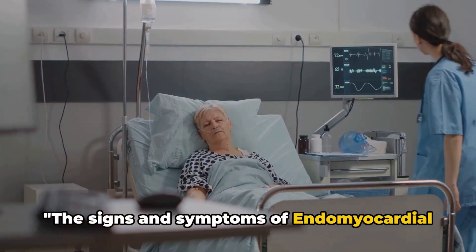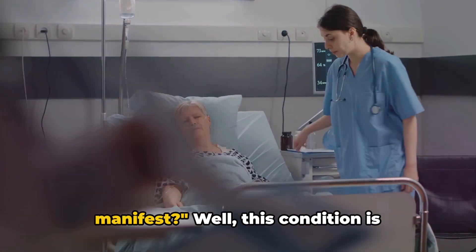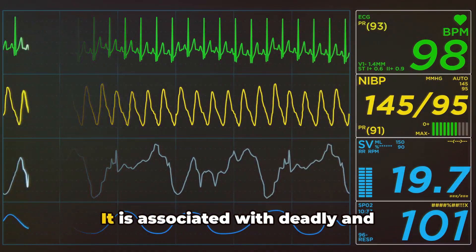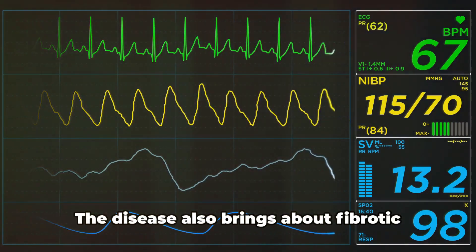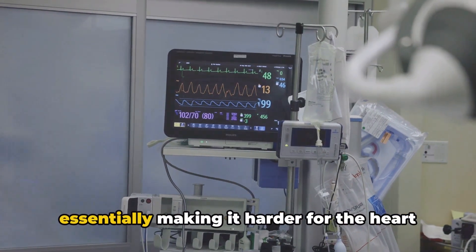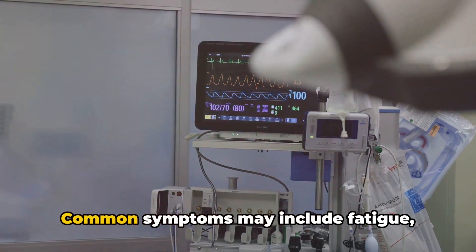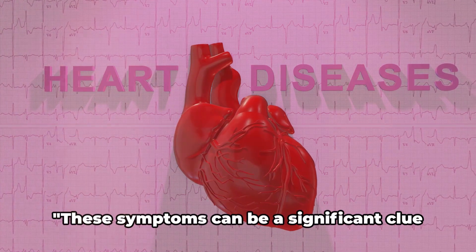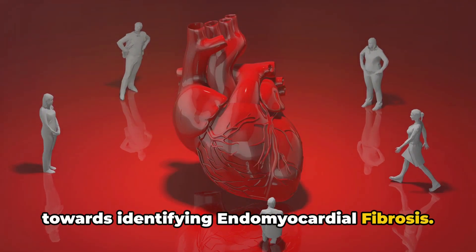The signs and symptoms of endomyocardial fibrosis can be elusive. This condition is primarily distinguished by poor prognosis. It is associated with deadly and non-deadly irregular heart rhythms, or arrhythmias. The disease also brings about fibrotic changes causing reduced heart compliance, essentially making it harder for the heart to pump blood efficiently. Common symptoms may include fatigue, shortness of breath, and chest discomfort.